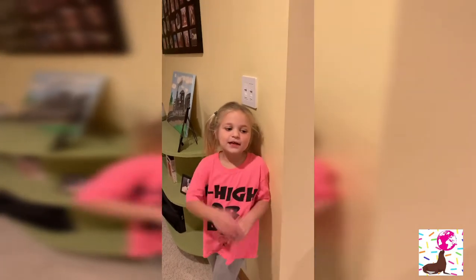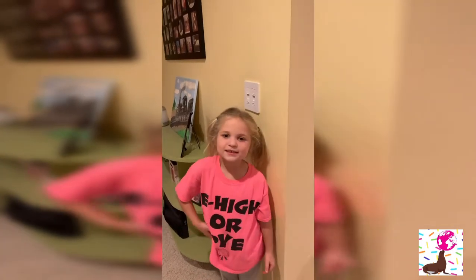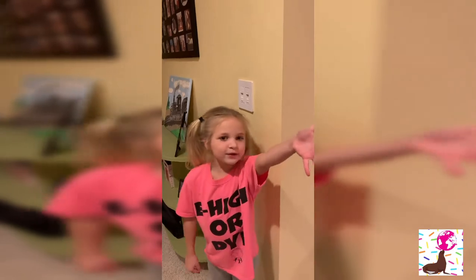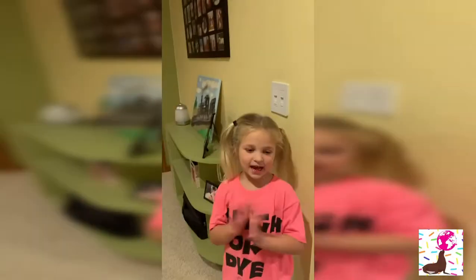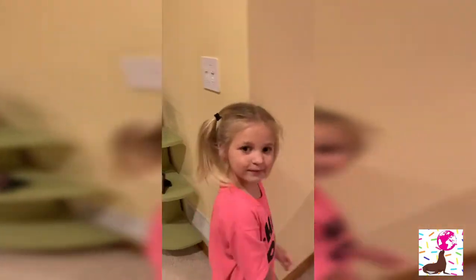Hey guys, welcome back to my video! Today it's me, Jessica, and we have my brother Wesley today blogging. Today we're doing the fort and I'm going to show you all of these forts and what's inside of them. So let's start with this fort, let's go!